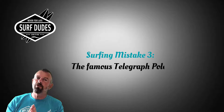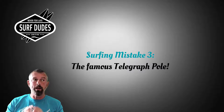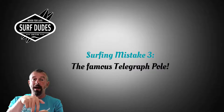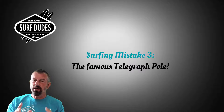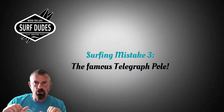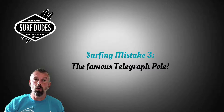Mistake number three is what I like to call the telegraph pole. This is a common mistake and we've all made it — I still do it sometimes. This is what happens when you pop up on your board and you're basically straight-legged. You have no balance, so as the board moves you lose balance and fall off. The easy fix is when you pop up, keep your knees nice and bent — not too bent, just a little bit of flex. This allows you to push the board out and under you, giving you more balance.